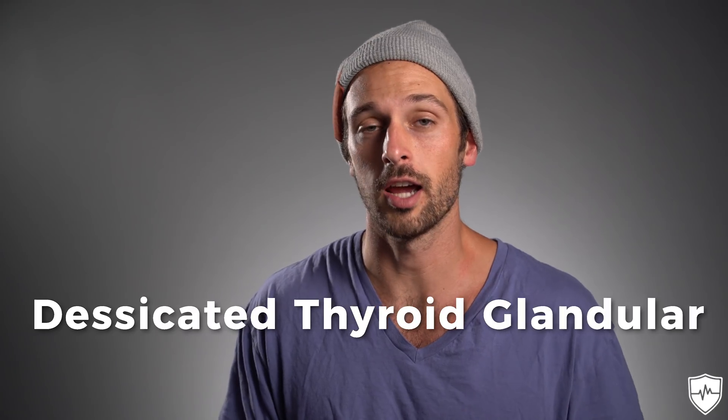Third on the list is what's called desiccated thyroid glandular. You can actually buy thyroid gland tissue and consume it. We're actually developing a supplement coming out in 2018 that will include a really high quality one of these, but until then you can find thyroid glandulars on Amazon or other reputable places. These thyroid glandulars actually contain parts of the hormone and the nutrients needed to help stimulate more T3 production.